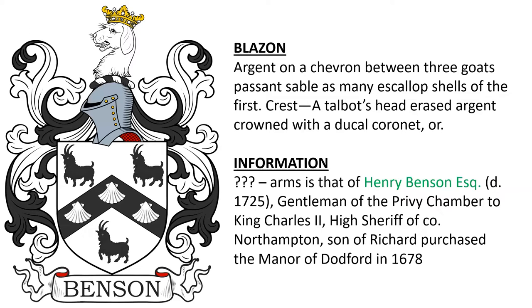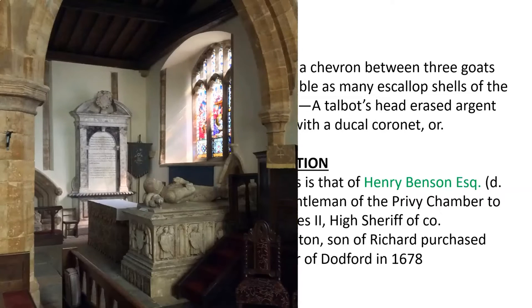Henry Benson was a gentleman of the Privy Chamber to King Charles II and high sheriff of county Northampton, son of Richard, and he purchased the manor of Dodford in the year 1678. Here we see the tomb of Henry Benson.